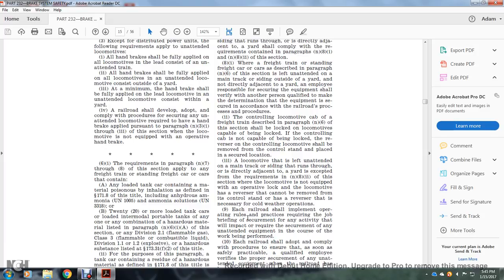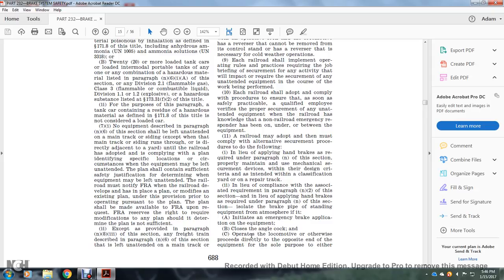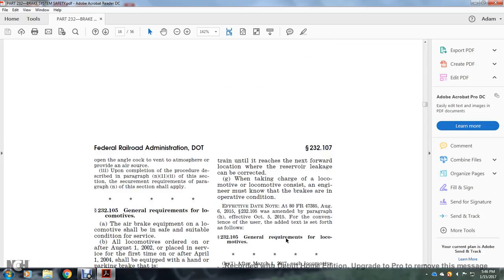9. Each railroad shall implement rules and procedures requiring a briefing and the security of any activities which will impact the security of unattended equipment while work is being performed. 10. Each railroad shall adopt and comply with a procedure ensuring that, as soon as practicable, a qualified employee verifies the procurement and security of unattended equipment when the railroad has acknowledged that a non-railroad emergency responder is on, under, or between the equipment. A railroad may adopt and comply with alternative securement procedures as follows: in lieu of applying handbrakes required by paragraph N of this section, use a properly maintained mechanical securement device designed and intended for use in a classification yard or repair facility. In lieu of compliance with paragraph N-2, in lieu of applying handbrakes, isolate the brake pipe, standing equipment from the atmosphere, initiate an emergency brake application on the equipment, close the angle cock at the opposite end of the equipment solely to prevent atmosphere from providing air. Upon completion of that procedure, the securement requirements of this section shall apply.